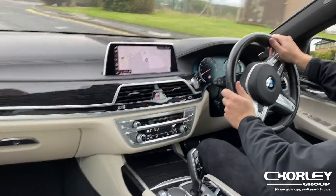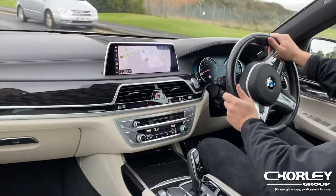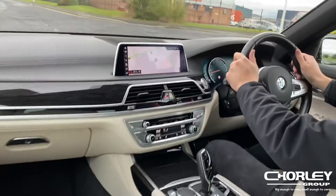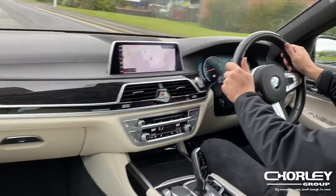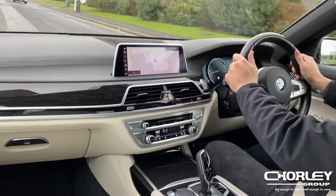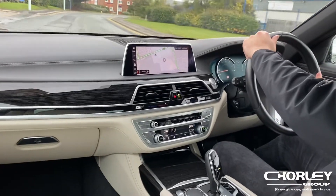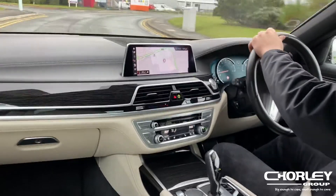The BMW 740d feels like it's in a league of its own. Straight away you notice the air suspension — as you go over bumps and potholes the 7 Series calculates how to tackle these and it does it superbly. There are minimal signs of bumps in the road even if they are large in size. Although the 7 Series is very large, the electronic steering helps assist and makes it feel much lighter than it actually is. Working in partnership with the air suspension, you are provided with minimal roll through the corners.